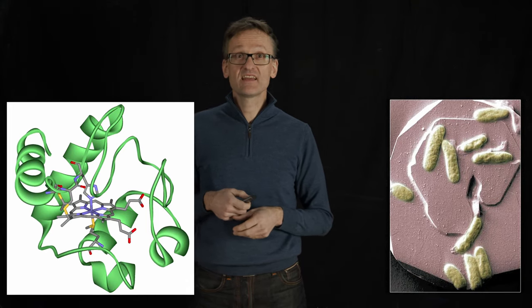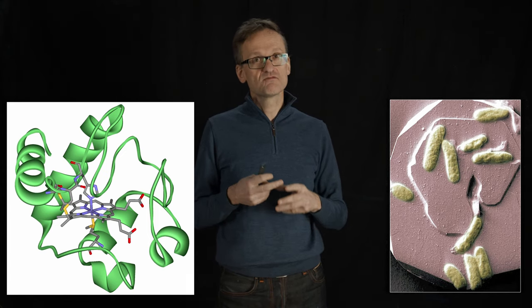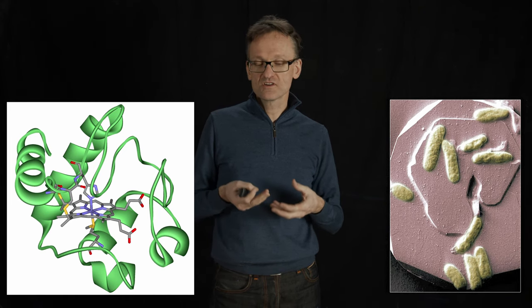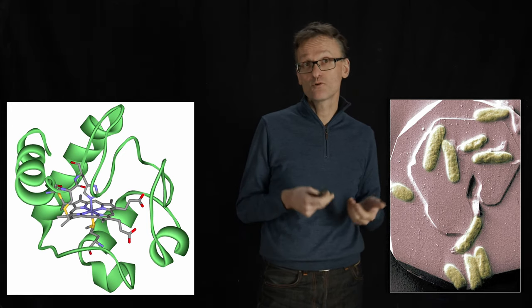I've actually worked on one of these called Shewanella oneidensis — it's a bacterium discovered at Lake Oneida in the late 80s, which is very special. This organism, at least at the time, contained more cytochrome domains than any other organism known, and this is a bacterium that only has about 4,000 genes or so.